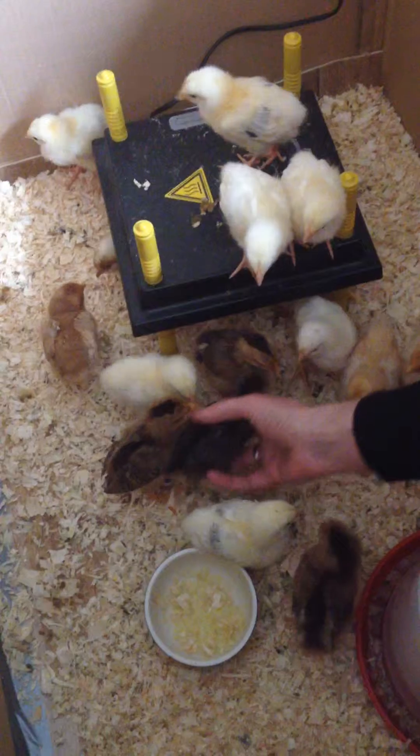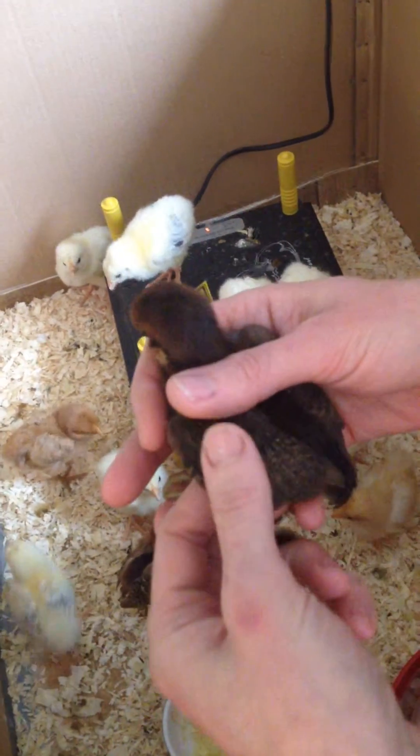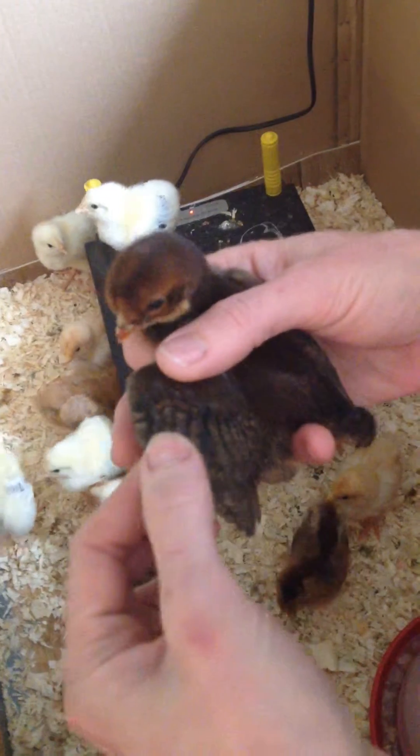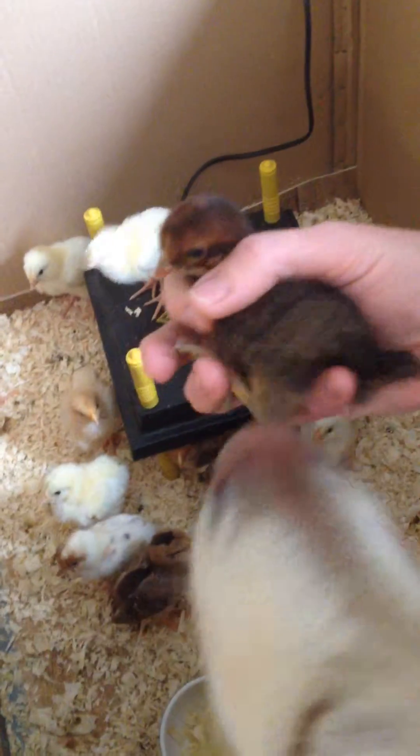So this one is Shaniqua — the boys have given these names by the way, not me. You can tell it's a girl. Look, she's got all her lovely wing feathers in. She's got a tail, tail feathers, which all the girls have.